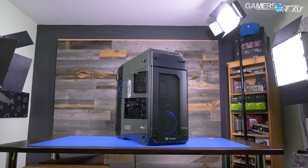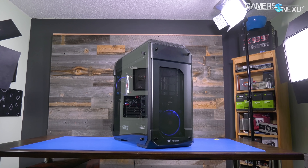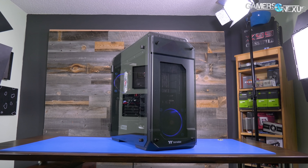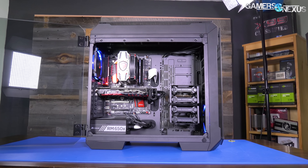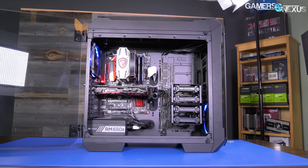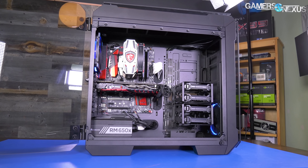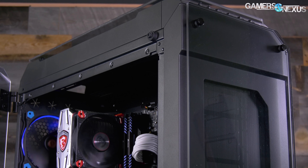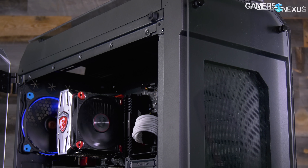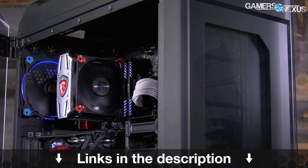This video is brought to you by Thermaltake and the View 71 enclosure. The View 71 is a full tower case capable of fitting three video cards in most configurations, and it's one of the better cooling cases in our recent case testing bench lineup. It has hinged tempered glass doors on either side, comes with at least one ring fan, and you can get the RGB version if you prefer. Learn more at the link in the description below.